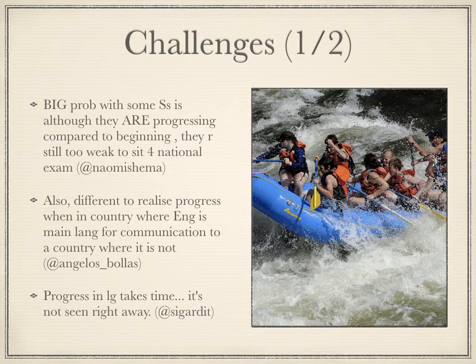Some challenges to measuring progress that came up were that even though students make progress in a class, they still might not be able to pass their national exam. Also, that it's easier to realize progress in an English-speaking country than in a non-English-speaking country, and that progress takes time and might not be seen right away.